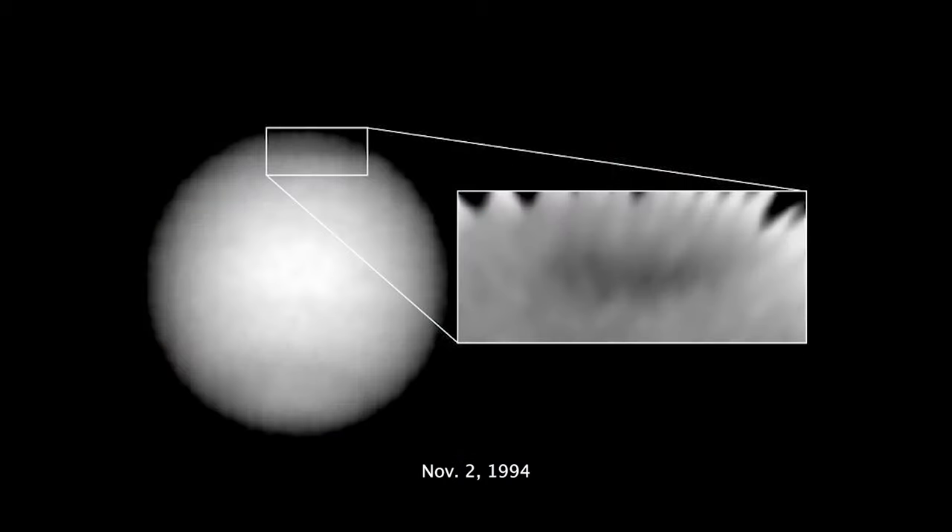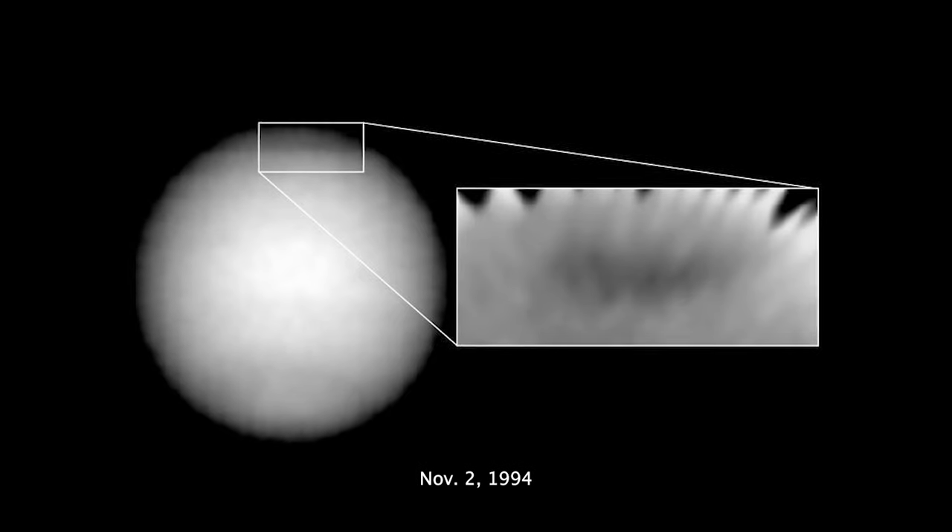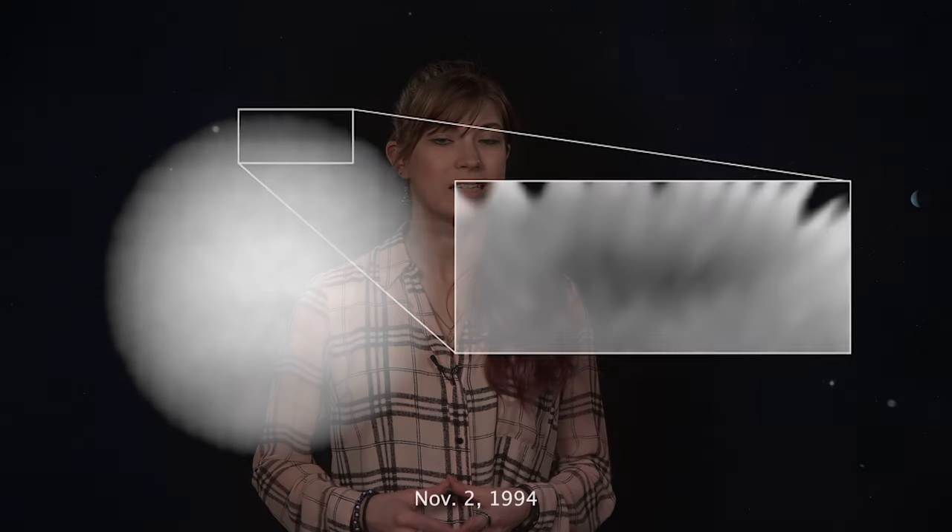Instead, there was a new storm on the Northern Hemisphere, which was named the Northern Great Dark Spot. Since then, that spot has also disappeared, and now in total, we've observed five different dark spots on Neptune.